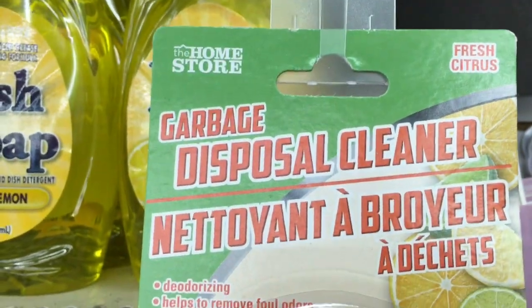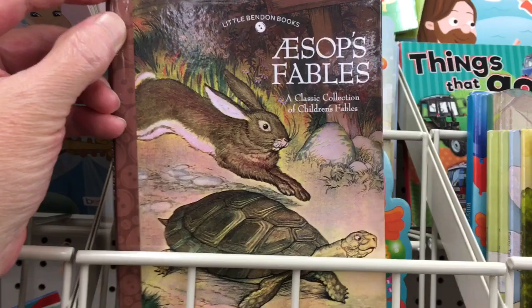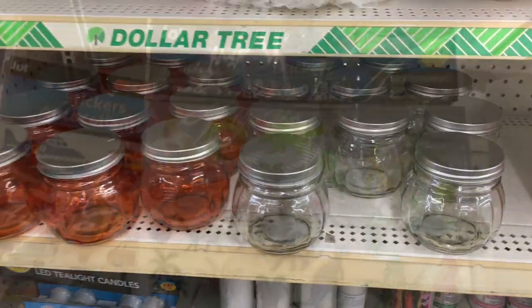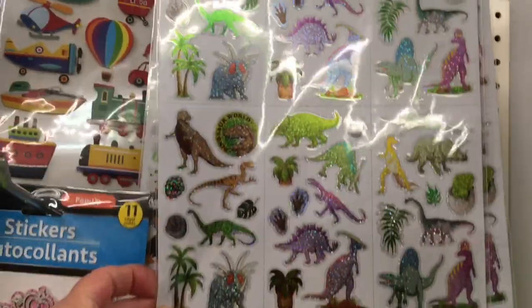Some garbage disposal cleaners in fresh citrus. Will has spotted this book — Aesop's Fables — he said this is a very famous children's book. Some new jars with lids out. These are really cute dinosaur stickers inside, like fold-in stickers.